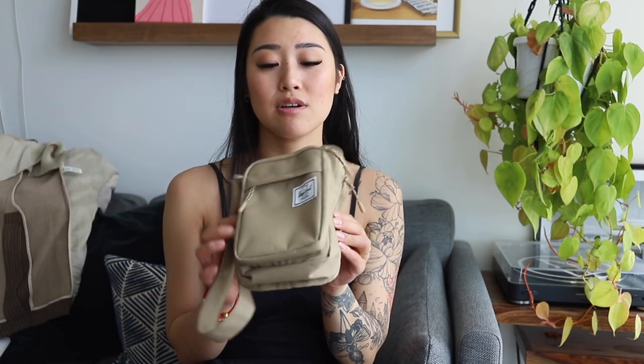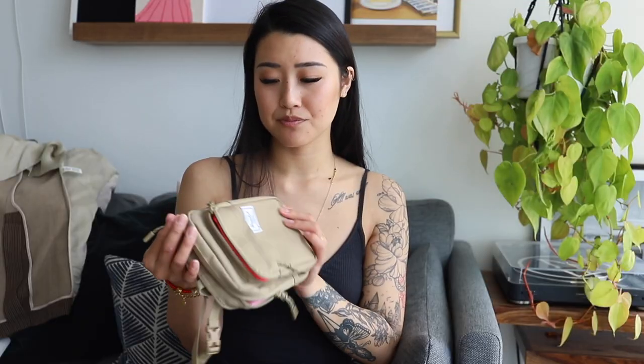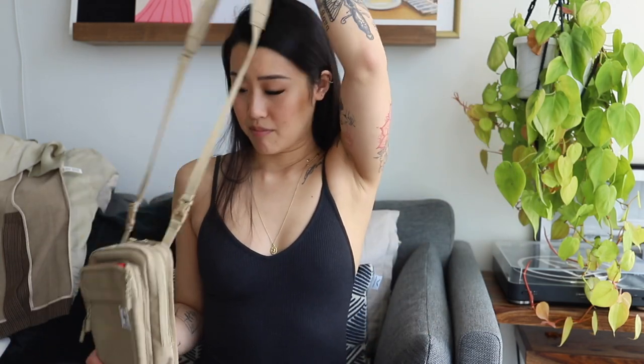The next bags are in a different direction — these are from Herschel, a brand you probably know I've been working with for a while. I started a partnership with Herschel earlier this year and I'm loving all of their stuff. I pretty much only travel with my Herschel gear now. These two are definitely more on the street-casual side compared to the dressier bags. The first one is their Form crossbody bag in a tan color — they have a lot of other great color options so check those out.